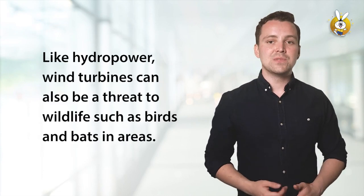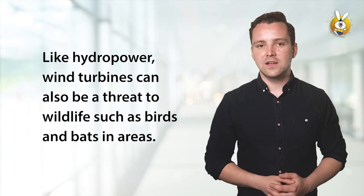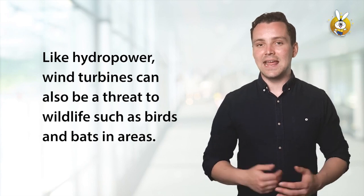Like hydropower, wind turbines can also be a threat to wildlife, such as birds and bats in areas.